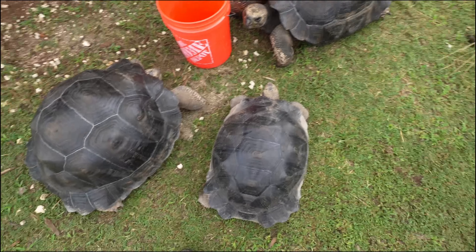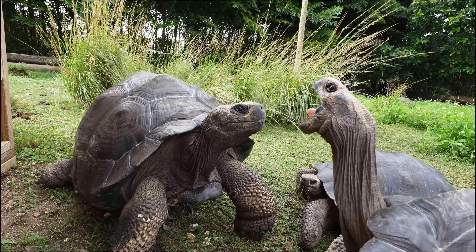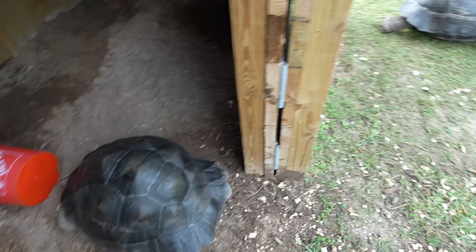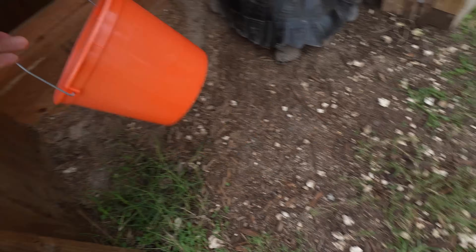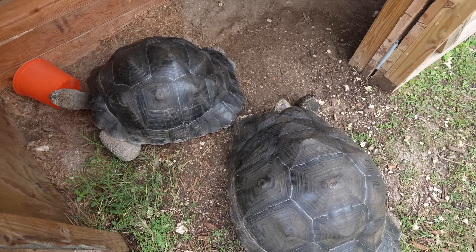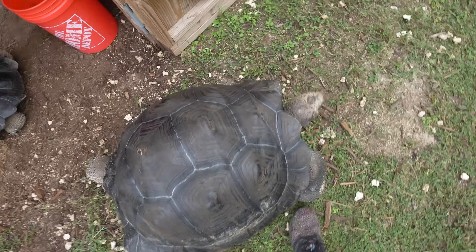All three of our giant Galapagos tortoises are here — we're just waiting on the Aldabra. Now that we've herded them all together, we're going to move the bucket toward their house and they should walk right in. We've got Harriet inside the house distracted with one bucket and our other big guy distracted with another. We toss the bucket and just like a dog he'll go fetch it — he'll surely walk over to it.